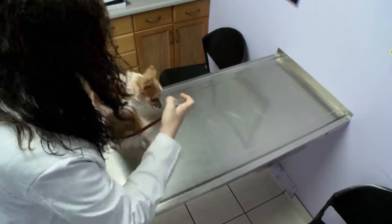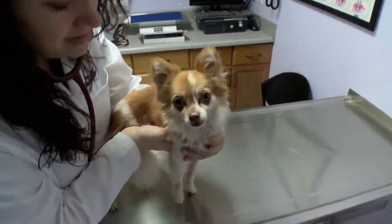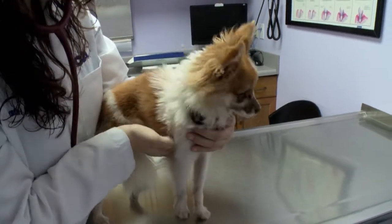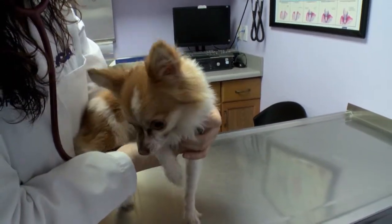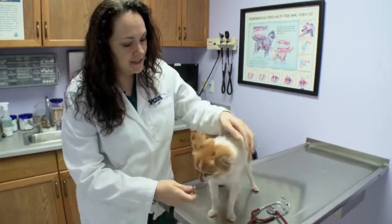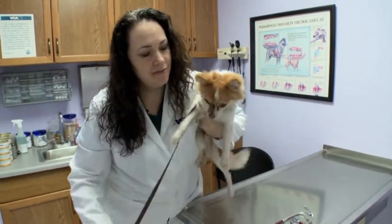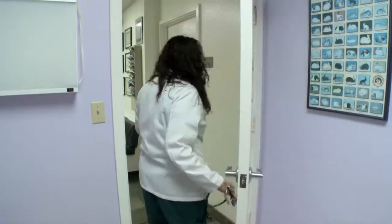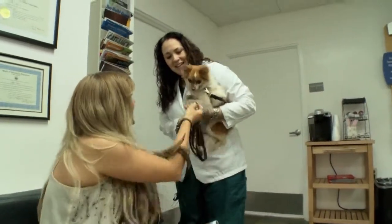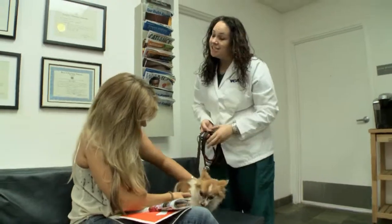We do want to make sure that Scruffy is tested for heartworm and then continued monthly on a heartworm prevention to help keep him internally as healthy as possible. A lot of these things can sound pretty scary, but the main important thing to focus on is that Scruffy is overall very healthy. He has just a few simple things that can be addressed within a short time of adoption, and you will live with him for a very long and healthy life.